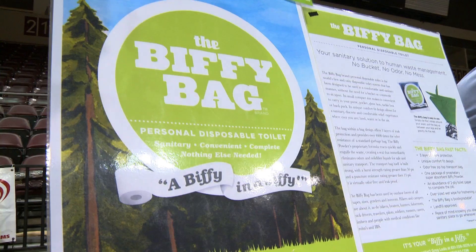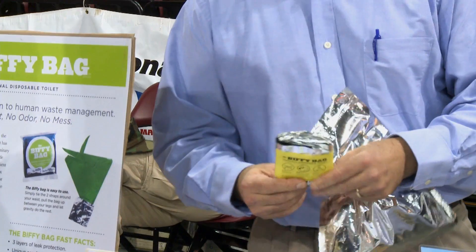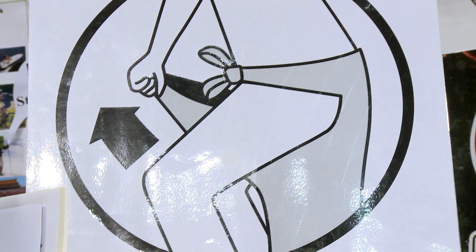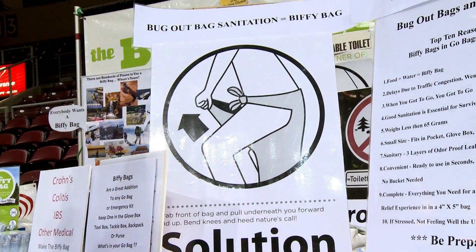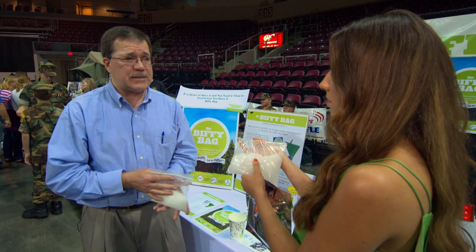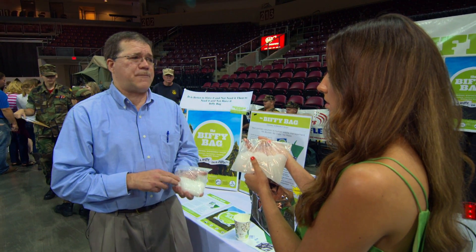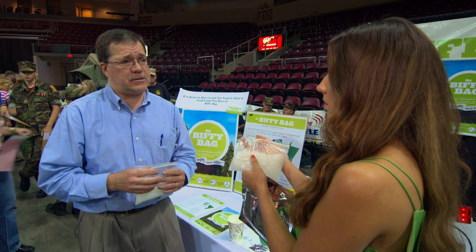Biffy Bag's odor control abilities have already made them perfect for cavers and mountain climbers traveling in close quarters. But durability is also important, especially in a doomsday scenario. It's got a 50 psi burst strength, so the bag isn't going to break. It's been dropped from 25 feet in the air and still holds its own.